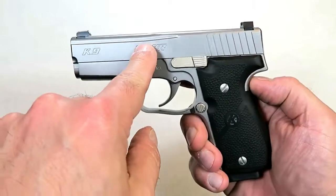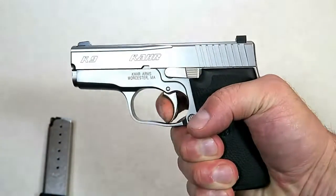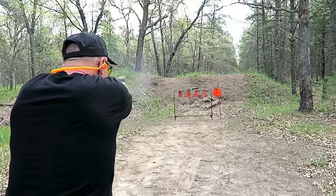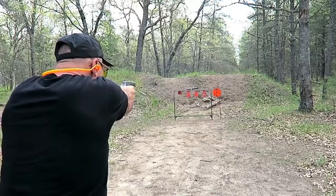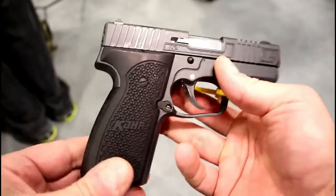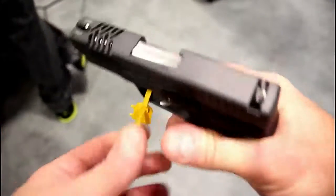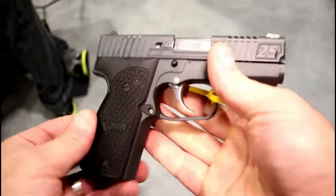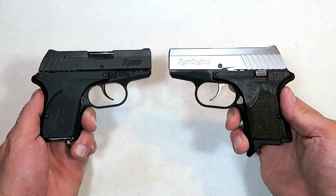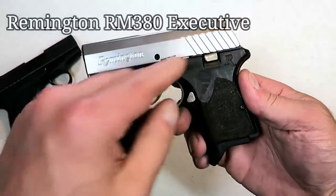Here we have a beautiful Kahr K9 with rubber grips — all steel framed, 3.5-inch barrel, 0.9 inches wide on the slide, with a seven-round magazine and a very smooth double-action trigger that breaks between six and a half and seven pounds. This was the first handgun Kahr Arms ever created, and now it's been 25 years, so they came out with a 25th Anniversary K9 — absolutely beautiful, with a custom-engraved laser-cut slide featuring '25' on the fore-end, front serrations, and an all-blackened model with aluminum grips.